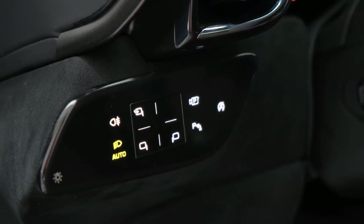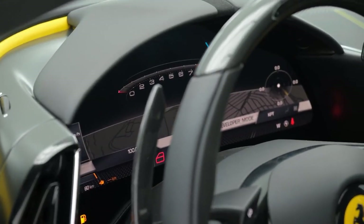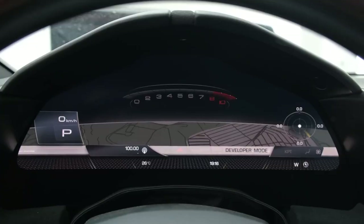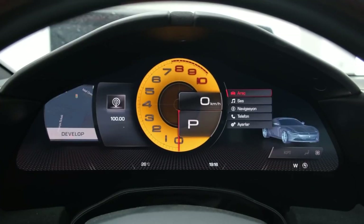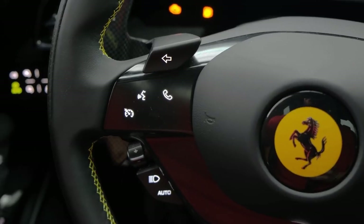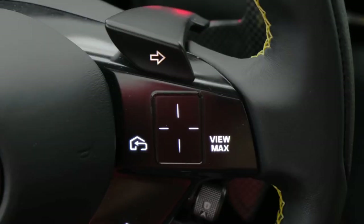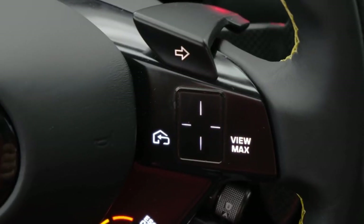The passenger-side screen gives the passenger control over the heating, ventilation, and air conditioning system, multimedia, and navigation functions. It also allows the passenger to monitor the car's performance data, accentuating the passenger's role as navigator and co-pilot. A newly created key enables the driver to unlock the doors by pressing a button near the flush-mounted door handles.